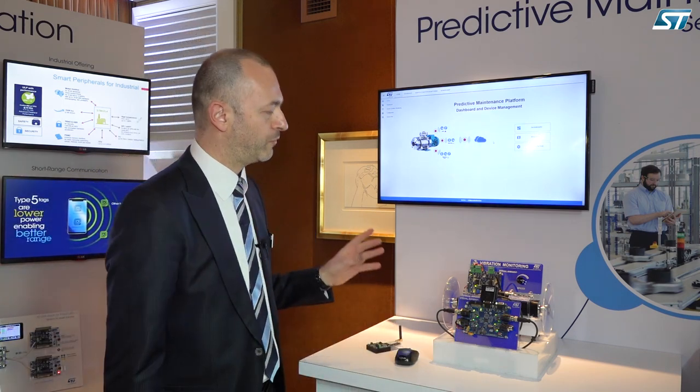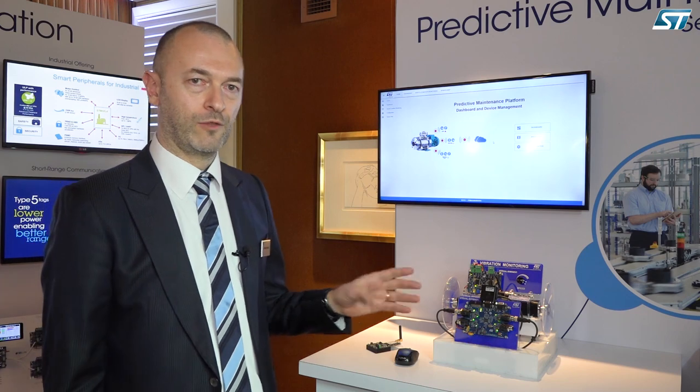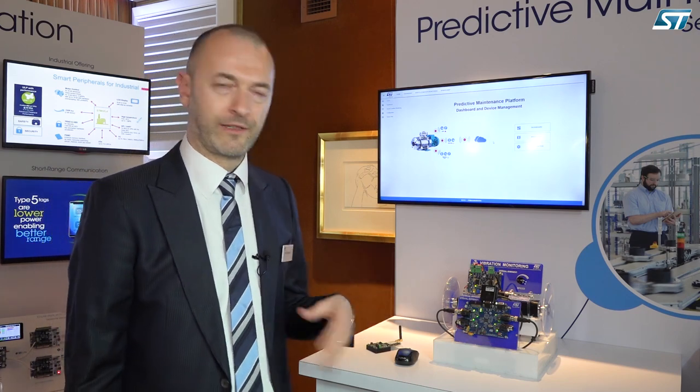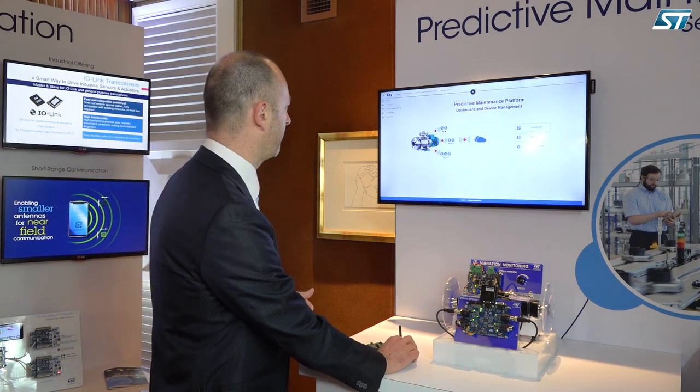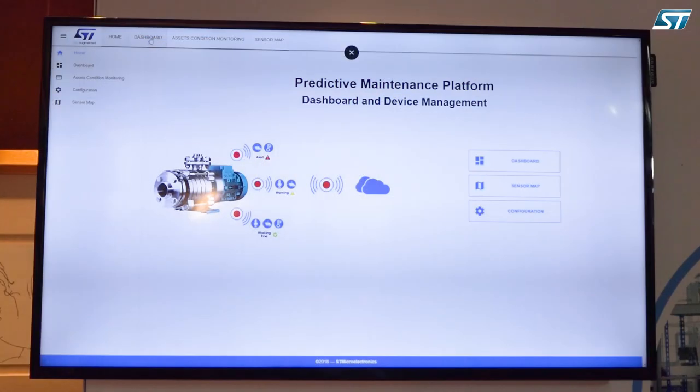What we are able to do is track what we want to track and set thresholds for events that are happening. For example, here we are tracking all these devices.